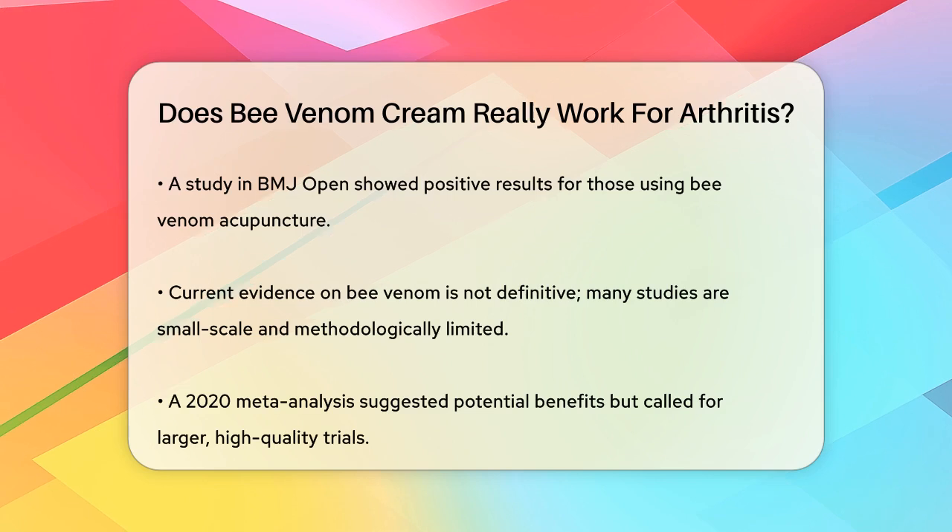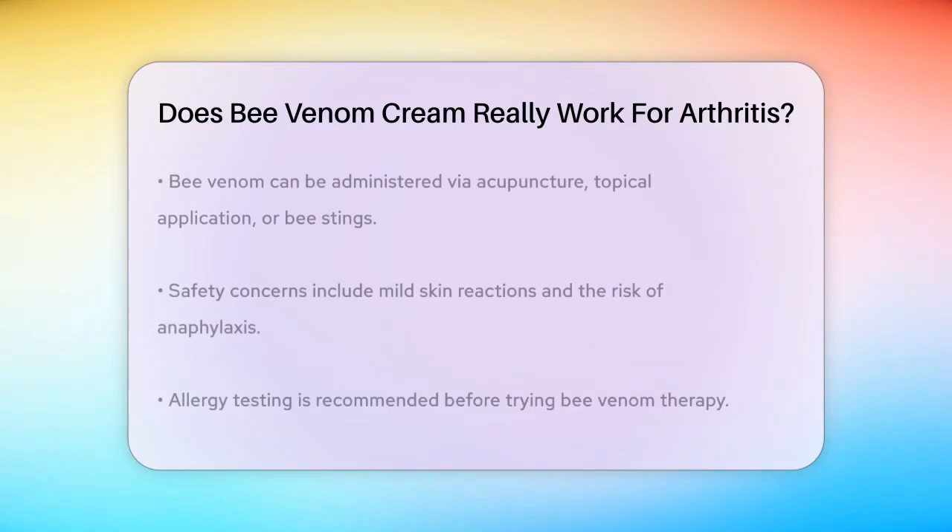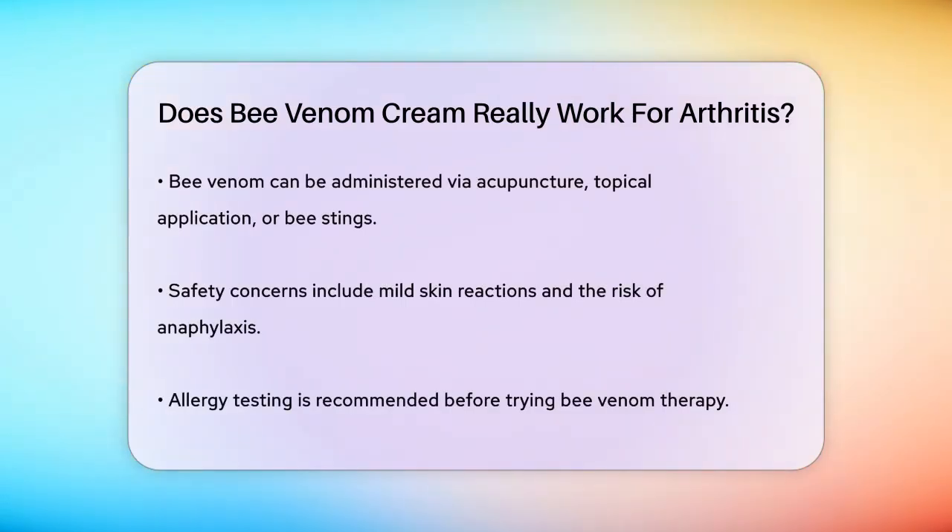Bee venom can be administered in several ways, including through acupuncture needles, topical application, or even direct stings from live bees. However, the safety concerns are significant. Bee venom can cause mild skin reactions like itching and swelling, and in severe cases it can lead to a life-threatening allergic reaction known as anaphylaxis. Therefore, it is crucial to undergo allergy testing before considering bee venom therapy.